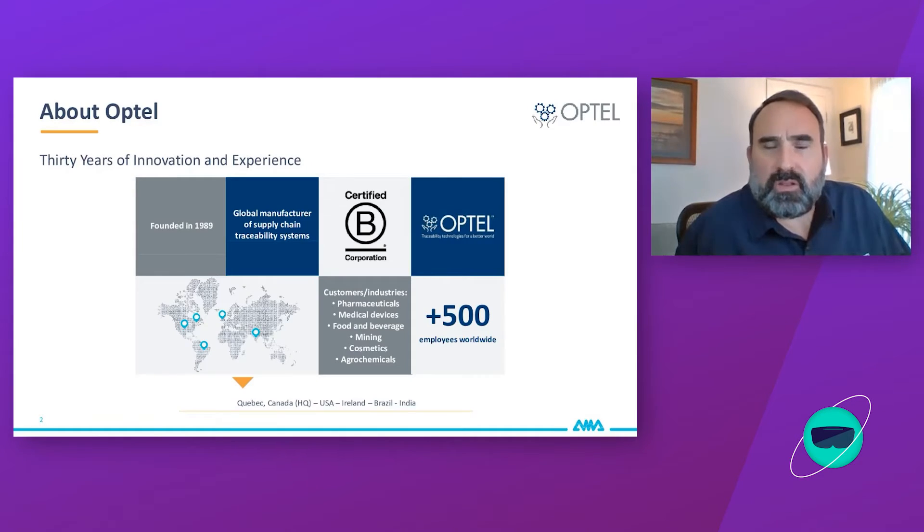A little information about Optel. We're a 30-year-old company. We are an innovation and experience company manufacturing vision inspection systems specialized in traceability and trackability — everything from the raw material down to the finished product with consumer engagement. We are based here in Quebec, Canada with five offices worldwide and over 500 employees.